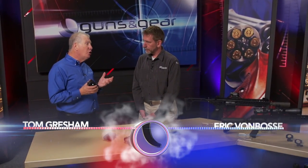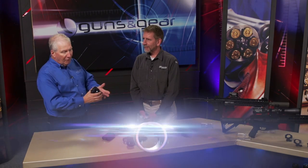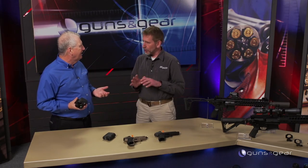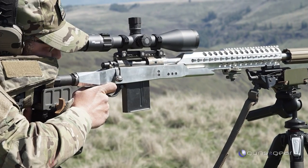No area in shooting and hunting has advanced more than optics. Now Eric, SIG jumped into optics huge. Just a few years ago, there was no SIG optics, and now look at all the stuff you guys have. That's very true, and we talked last year — we were just getting started — and in over a year, we've really got, as you can see, a really full, robust optics line.